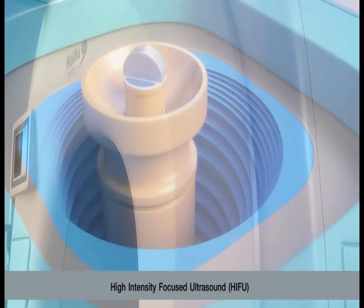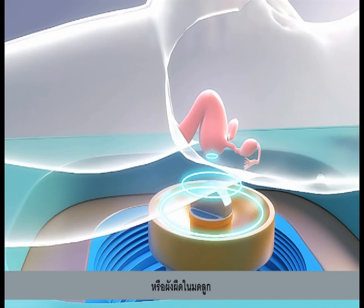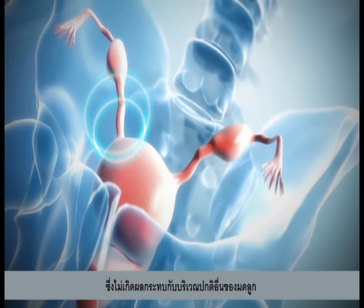Ultrasound Guided HIFU is a new option for gynecologists to manage uterine fibroids and other gynecological benign tumors, and can maximally preserve the integrity of the uterus.